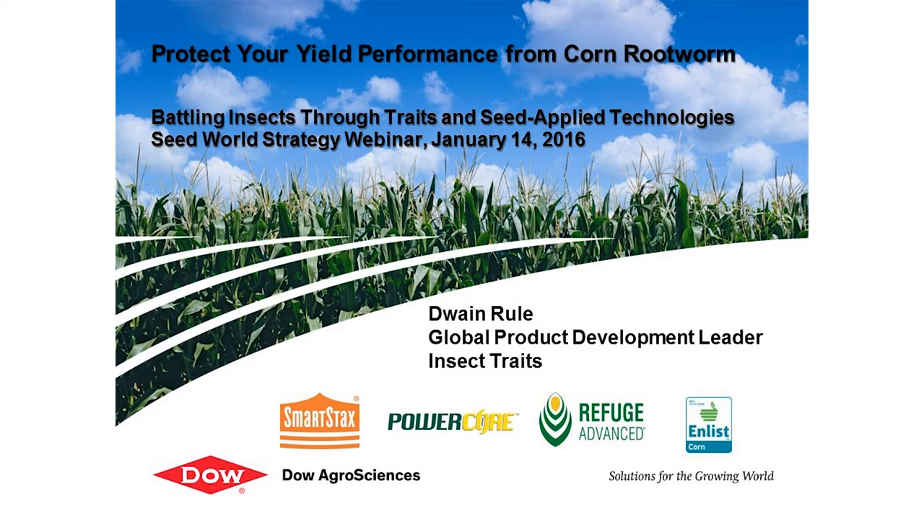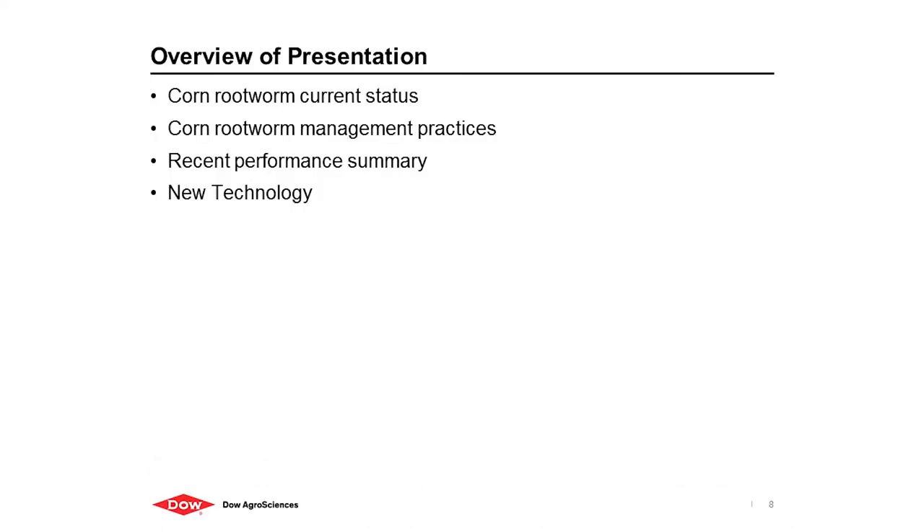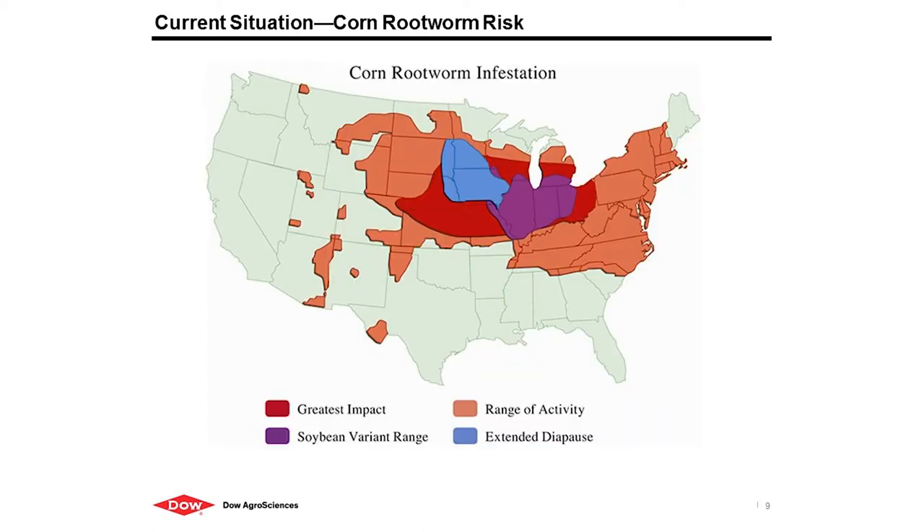The overview of the presentation today is on corn rootworm current status, the management practices, some recent performance summaries, and then an introduction on some new technology coming in the pipeline. I want everybody to assess their corn rootworm risk. When I put this presentation together, I was thinking about the group — I come from an agronomy background, have a master's in entomology, and spent several years as a seed agronomist working with growers and retailers.